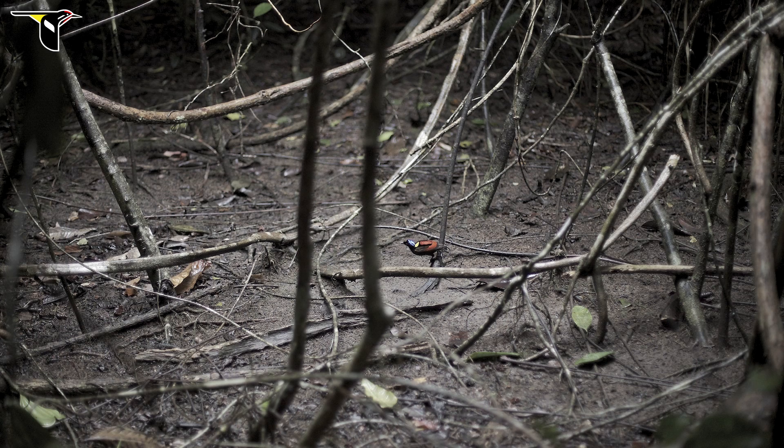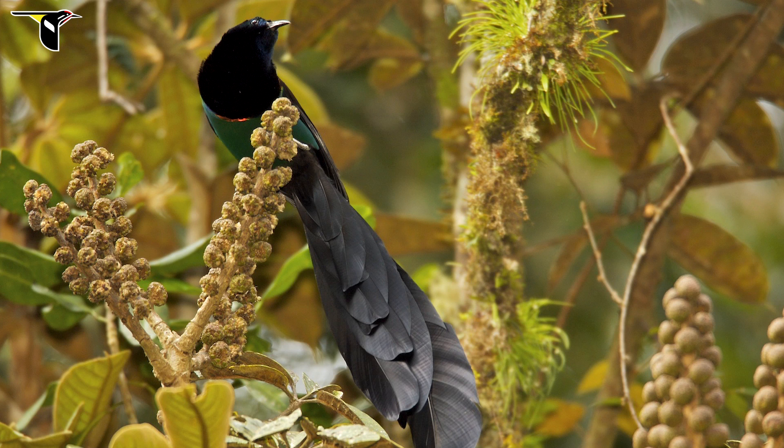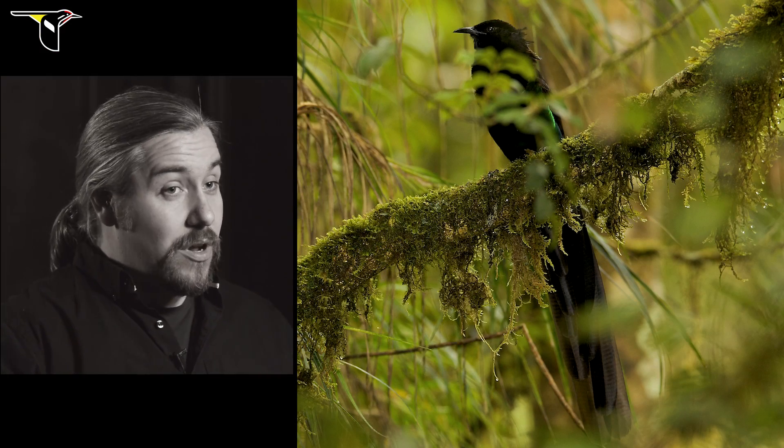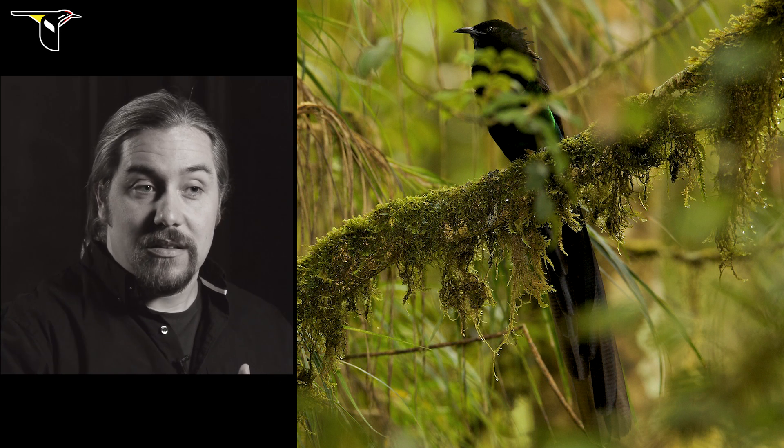Looking at a lot of birds of paradise, a handful really stand out in that it's the color you see first as opposed to the shape. In Astrapia, it really is more about the shape. You're seeing this long-tailed bird that looks mostly black, because it's got incredible iridescent colors — but unless you're in the right place, you don't see them as color. So that's not one that stands out as, oh, there's this incredibly colorful bird up in the tree.